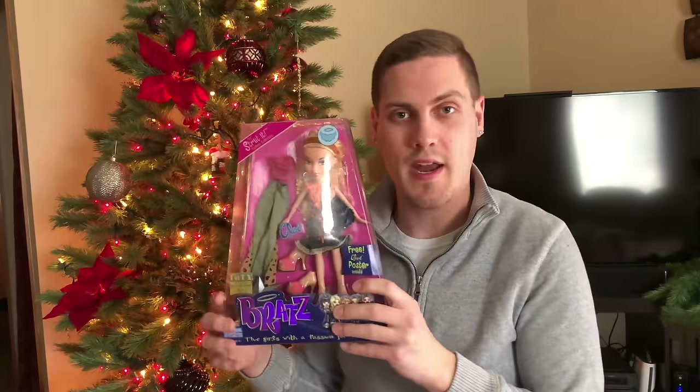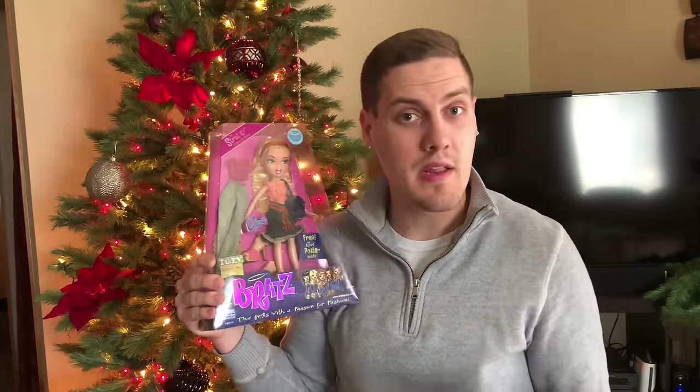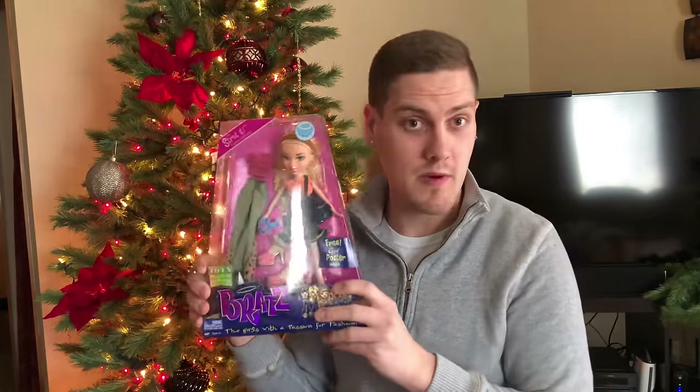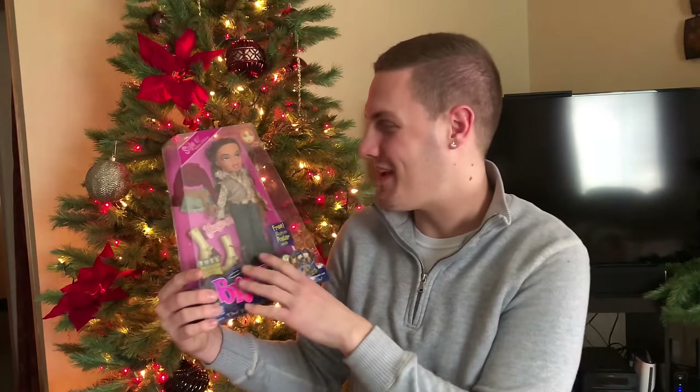Strutt It Chloe is absolutely gorgeous — her green eyes, her crimped hair, and especially the pants on her second outfit are super fun. I got Stylet Yasmin, who was my third Bratz doll ever. I remember choosing between her and Slumber Party Sasha at Walmart — my mom was happy I picked her because she was $14 instead of $25 or $30. I'm happy to have her new in box now since I had sold her. I also have the infamous Stylet Dana, who is in absolutely every Bratz lot you can find on eBay — she's everywhere — but I have her in box.